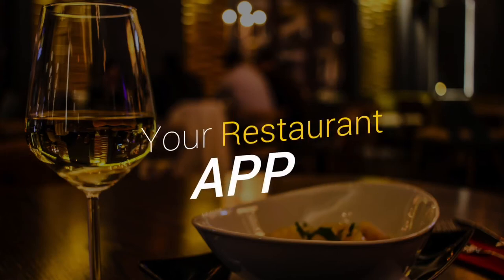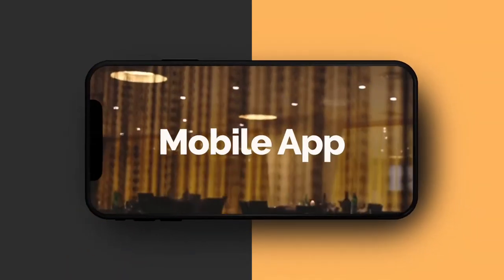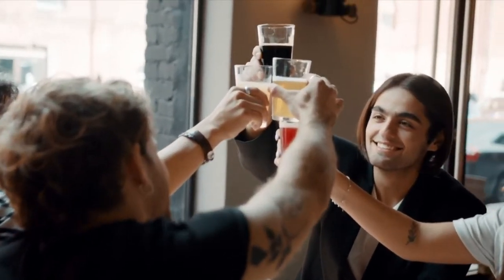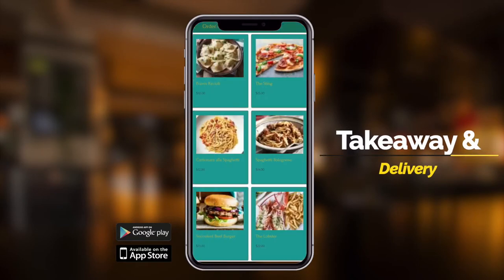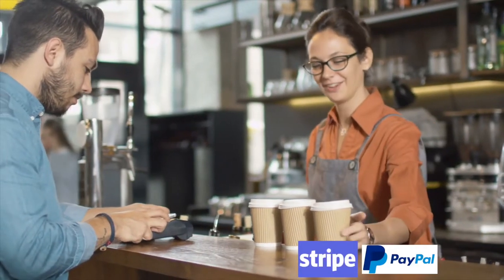Do you have your own restaurant? Have you ever thought of your own incredible mobile app for your business? In today's world where physical contact and travel isn't as easy as it used to be, if your restaurant provides a takeaway or a delivery service, a mobile app enables you to receive online orders and take payment via Stripe, PayPal or bank transfer.